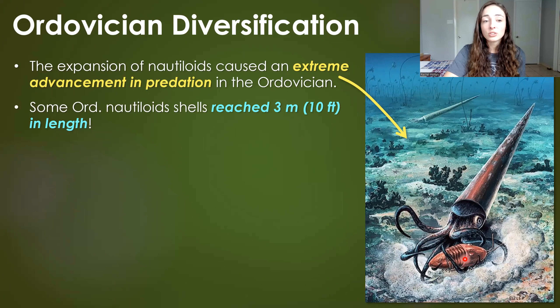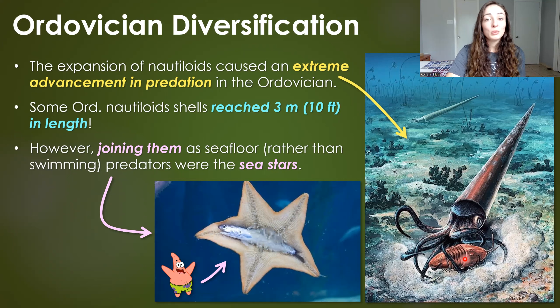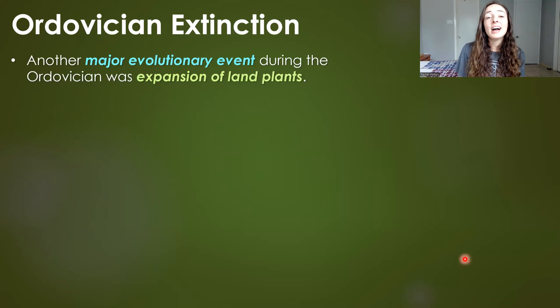The expansion of nautiloids — those big cone-shell predators — caused extreme advancement in predation in the Ordovician. Some Ordovician nautiloids reached three meters or 10 feet in length, longer than the largest Anomalocaris from the Cambrian. Joining them as predators weren't just swimmers but also seafloor predators represented by the newly evolved and diversified sea stars. This advancement in predation both on the seafloor and in the water column caused major evolutionary advancements in the species they preyed upon.